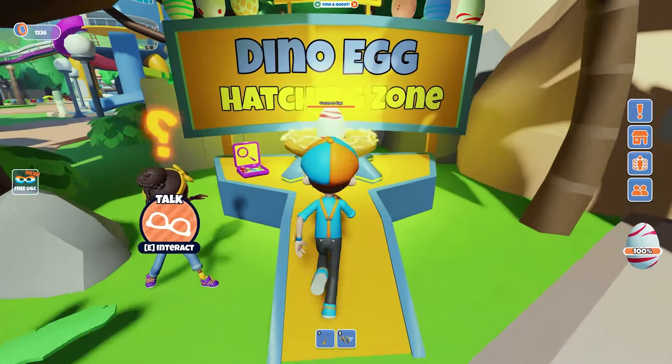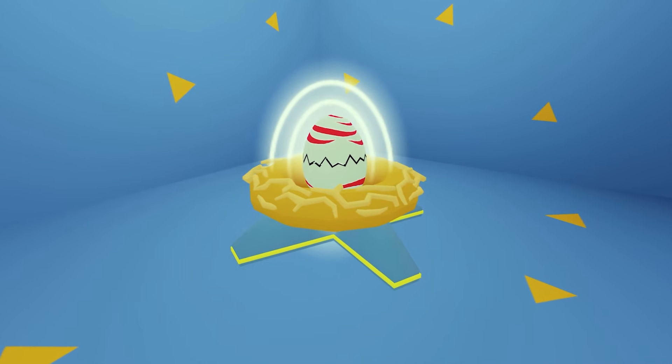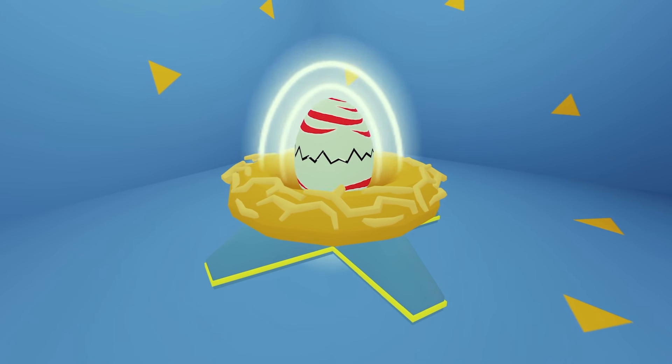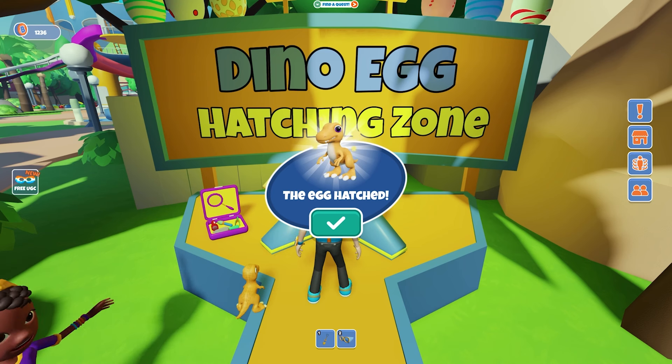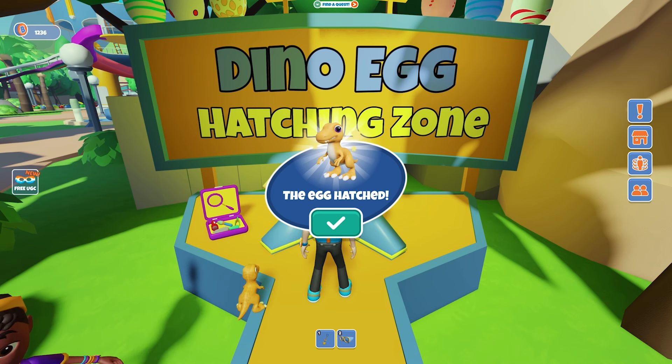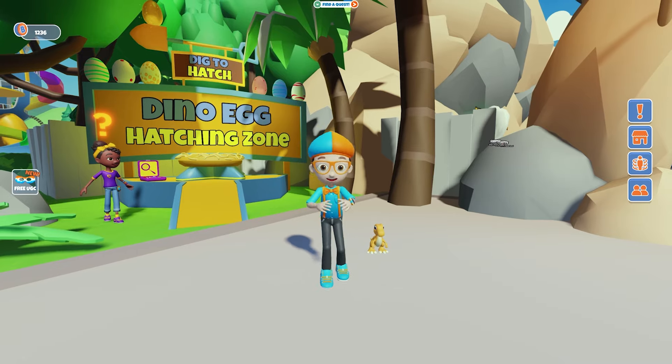Whoa! I can't wait to find out what dinosaur it is! Here we go! Whoa! It's a baby T-Rex! And it's the color orange! Yeah! The egg hatched! Woo-hoo! Dino dance! Woo-hoo-hoo! Thanks for digging with me and helping me hatch the baby dino! Woo-hoo!